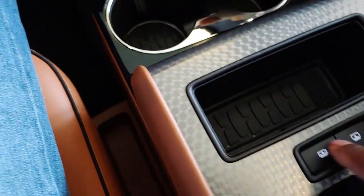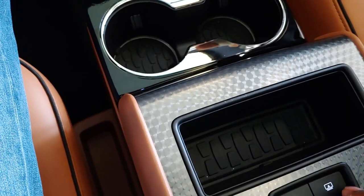This is where it controls the panoramic sunroof for the center row, so you can close it — if you just want it closed over you, let me just open it back up.